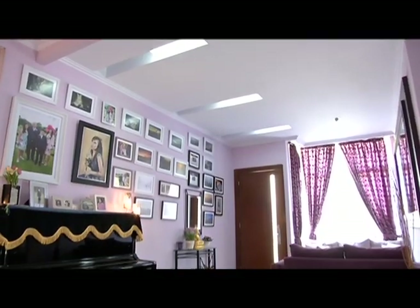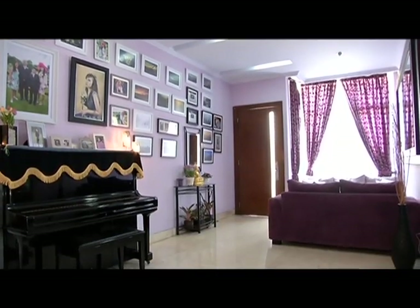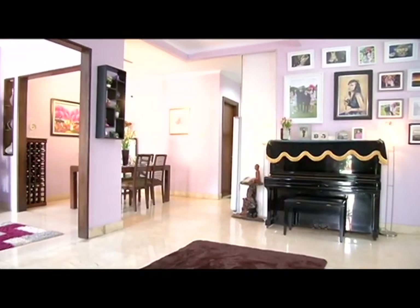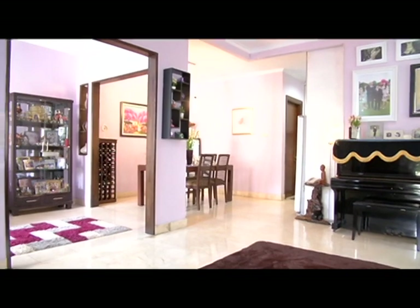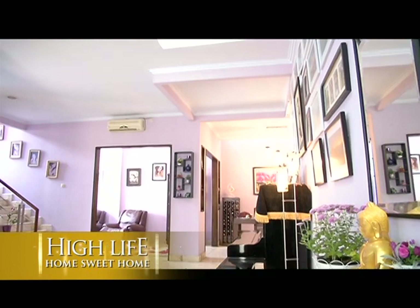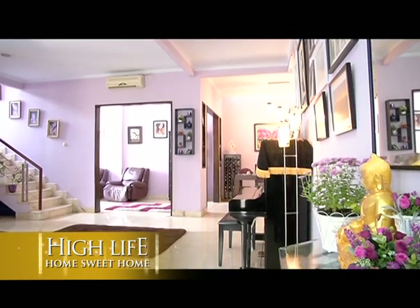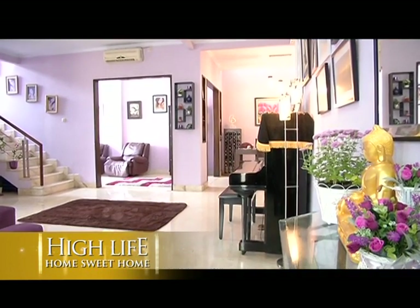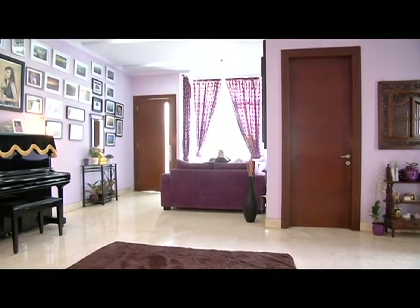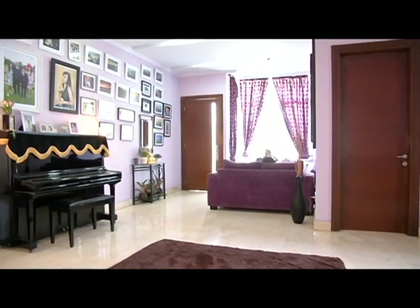Selain kebutuhan-kebutuhan dasar, pemilik rumah juga dapat memasukkan ruang-ruang tambahan sesuai dengan keinginan penghuni, yang selanjutnya disebut sebagai ruang hobi. Ruang hobi ini sangatlah tentatif, tergantung kepada bagaimana pemilik rumah ingin mengaturnya, apakah berbaur atau terpisah dengan ruang lainnya, juga seberapa besar ruang hobi yang diinginkan.